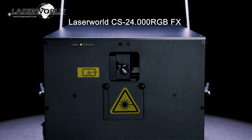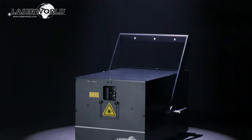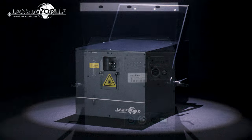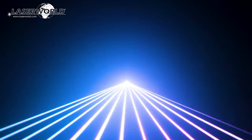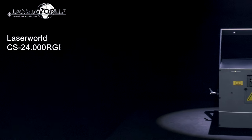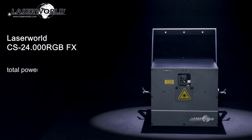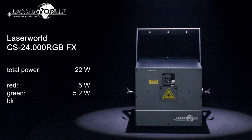Introducing the LaserWorld CS24000RGBFX laser system. The LaserWorld CS24000RGBFX is a powerful show laser system with analog modulation, RGB color mixing, and optical effects grading wheel. It has a typical output of 22W consisting of 5W red, 5.2W green, and 12W blue.